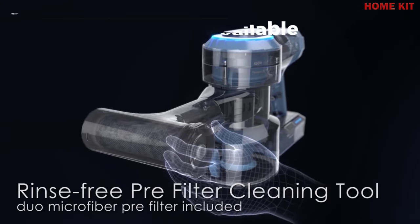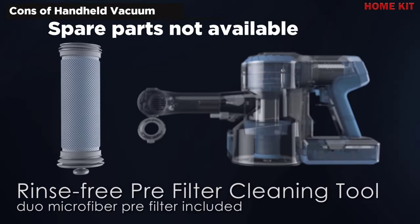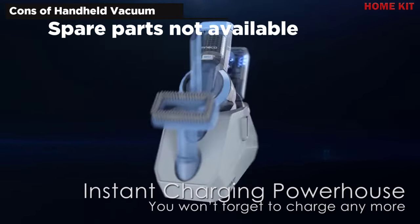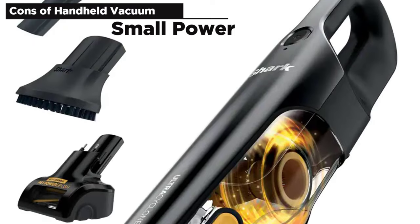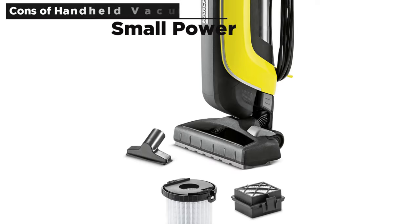There's no denying that a vacuum is very useful, but like any other machine it can catch unexpected problems. If your model is popular there should be no problem, but for older equipment it may be difficult to obtain spare parts. Additionally, the overall power of a handheld vacuum cleaner is not high, and if you need to use it for a long time you may need to charge it multiple times.